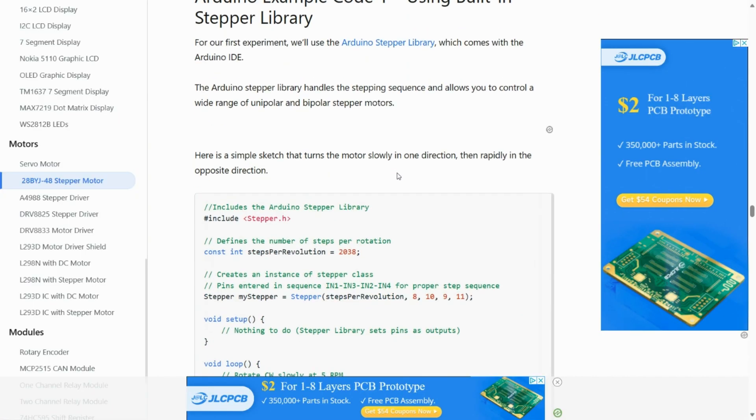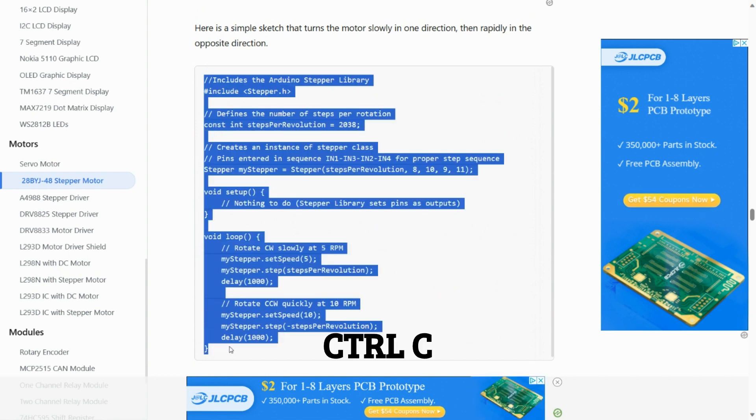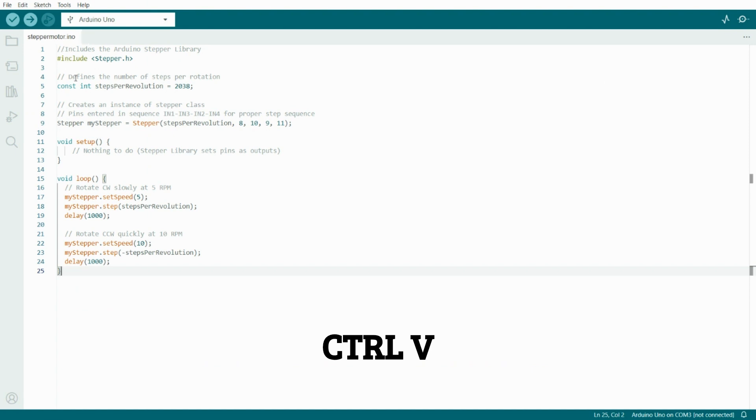So now over to the fun part — it's called coding. And I have a little special strategy called Ctrl-C, and a little bit of Ctrl-V. And upload that code to my little Arduino.